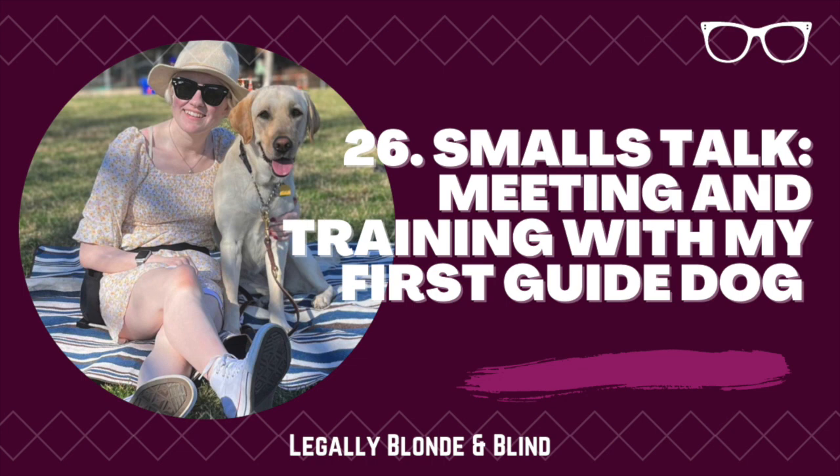Hello, everyone. Welcome back to another episode of Legally Blonde and Blind. Sitting down to record this feels extremely surreal. It was around this time last year when I had just started compiling my application for a guide dog, and now there's one sitting in my room. I was only on the wait list for about six months, which is unusually quick, but I think the timing was perfect because I went on class — which means training — for two weeks, in mid-January.